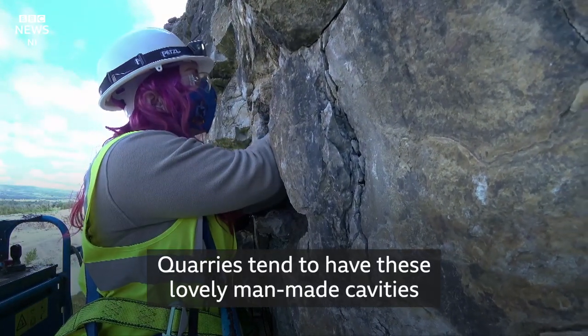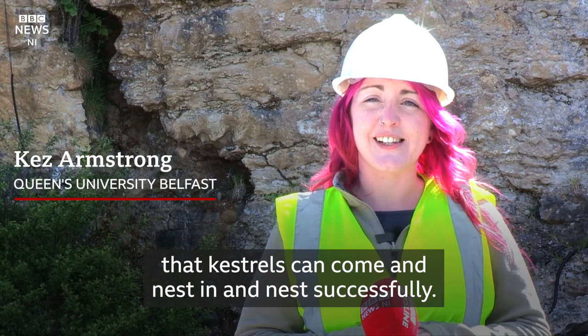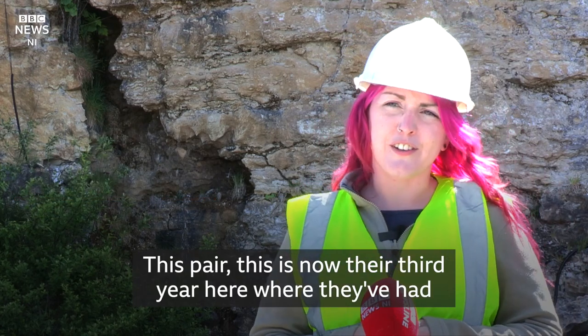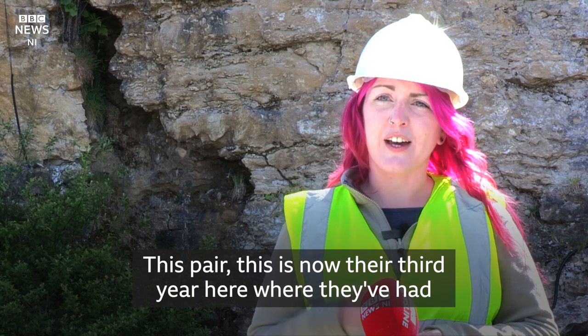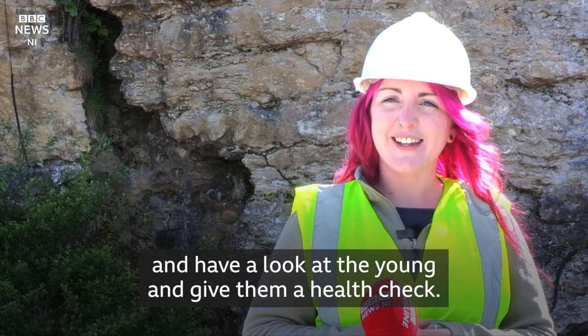Horses tend to have these lovely man-made cavities that kestrels can come and nest in and nest successfully. This pair — this is now their third year here — where they've had three successful clutches, and today we're thrilled to get down and have a look at the young and give them a health check.